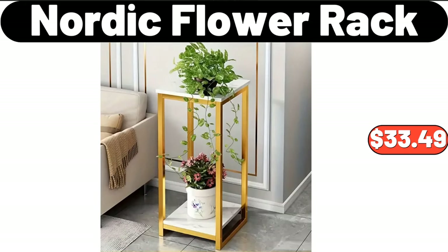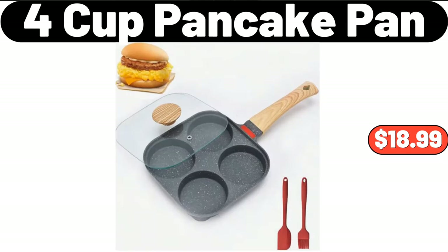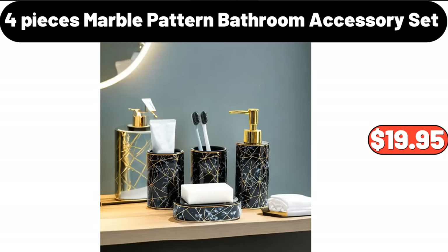Nordic flour rack, $33.49. Infrared air fry toaster oven, $79.99. Four-cup pancake pan, $18.99. Eight-PCS marble porcelain cereal bowl set, $24.99. Four-pieces marble pattern bathroom accessory set, $19.95.